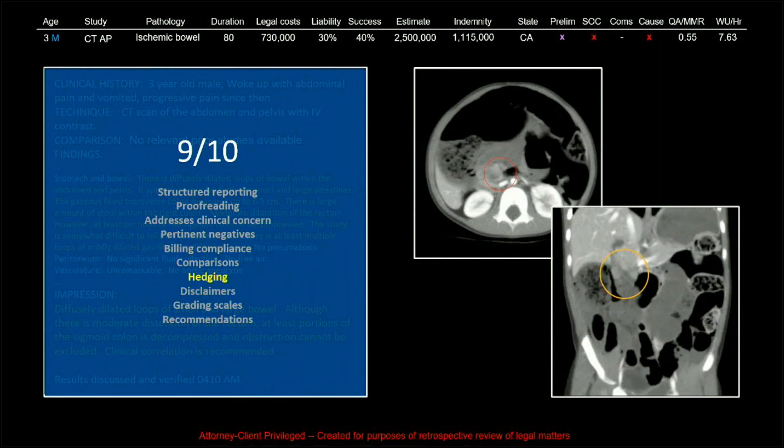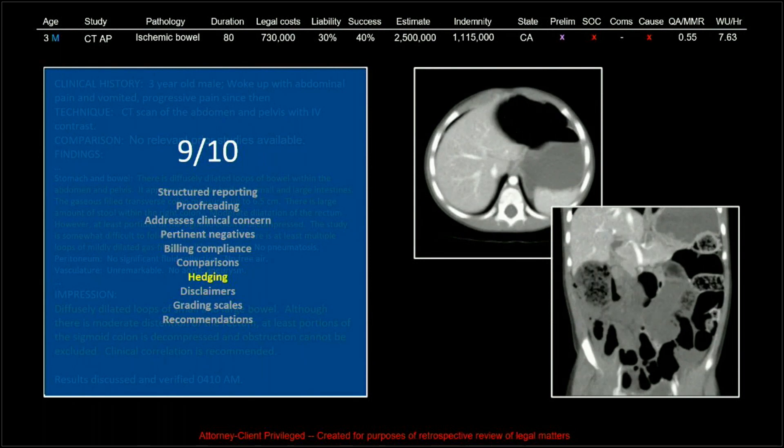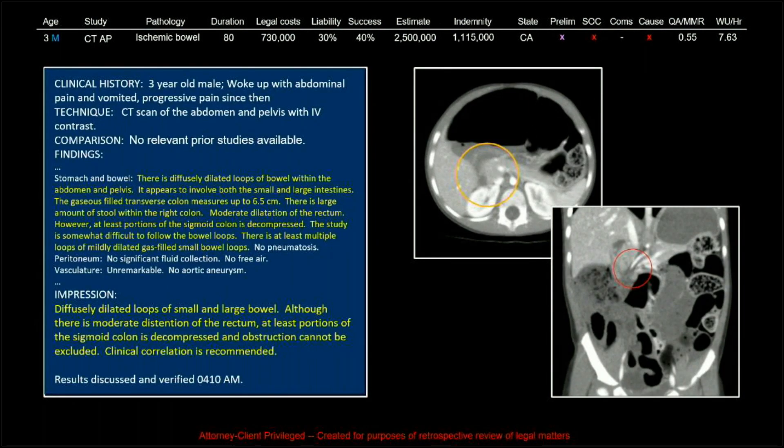What happened? Our radiologist did call in and say, 'I'm not really sure, but I think something's going on with the bowel.' So we dinged him for hedging.